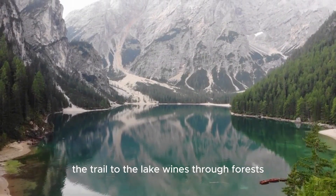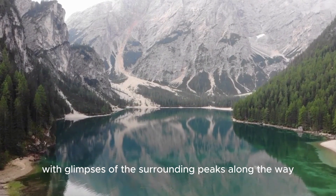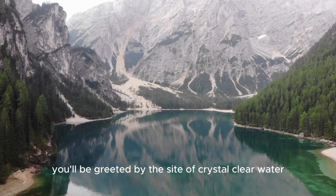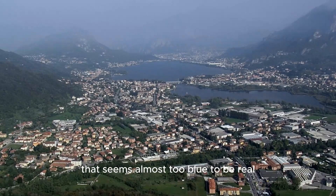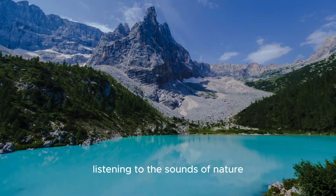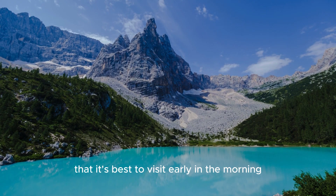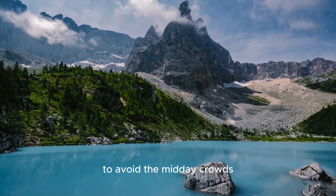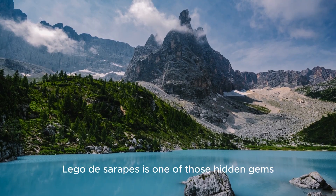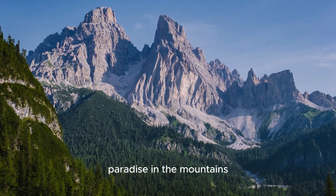The trail to the lake winds through forests, meadows, and rocky paths, with glimpses of the surrounding peaks along the way. Once you arrive, you'll be greeted by crystal-clear water that seems almost too blue to be real. It's a perfect spot for a picnic or just relaxing by the shore, listening to the sounds of nature. Keep in mind that it's best to visit early in the morning or later in the afternoon to avoid the midday crowds, especially during peak tourist season. Lego de Serapis is one of those hidden gems that will make you feel like you've uncovered a secret paradise in the mountains.